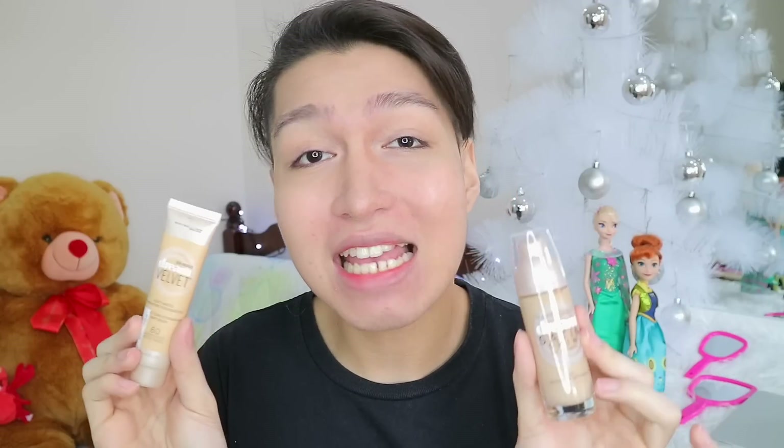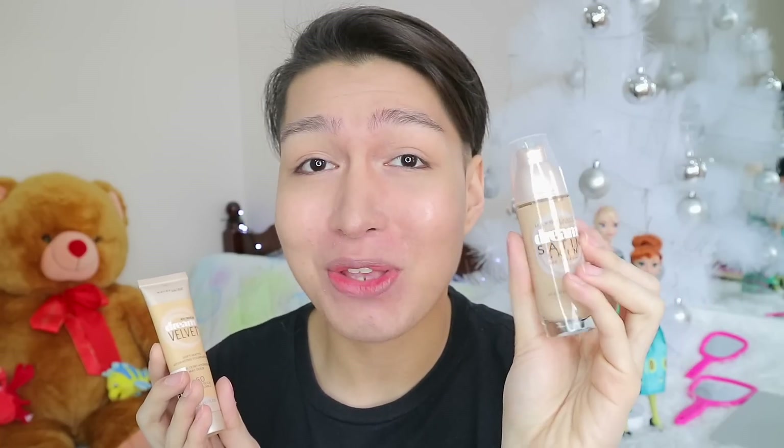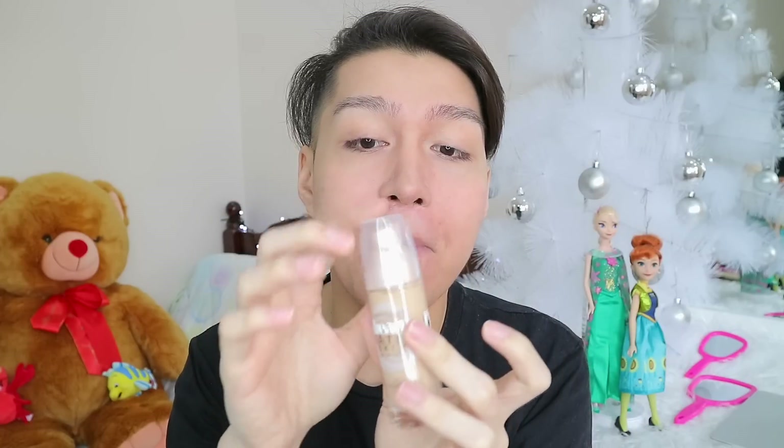Let's compare the packagings. Since they share the same regular price, I would say the packaging for the Dream Satin Skin is better for me. I prefer glass containers for foundations — I like it hard and heavy — and I love that they added a pump for more precise and hygienic dispensing. The Dream Velvet packaging is not bad either; it's very convenient and handy, especially for traveling.